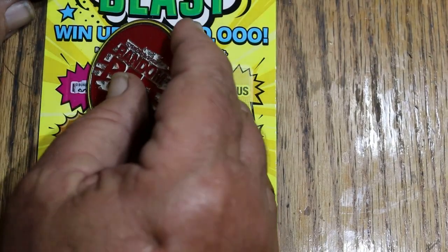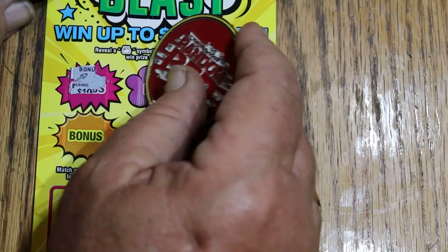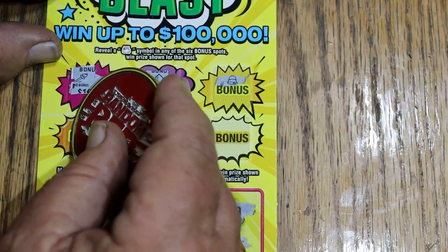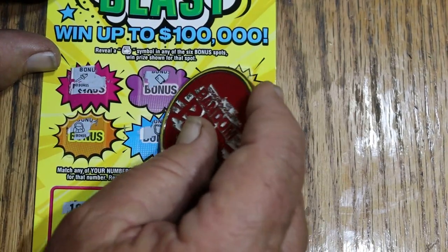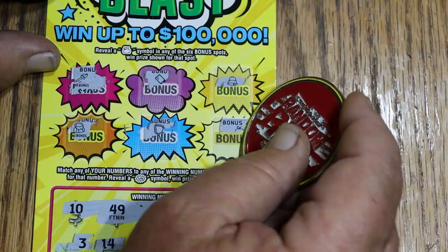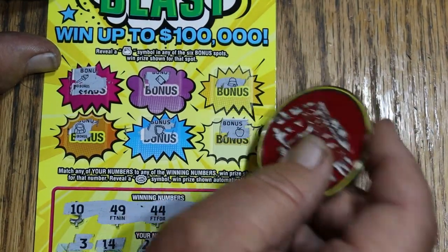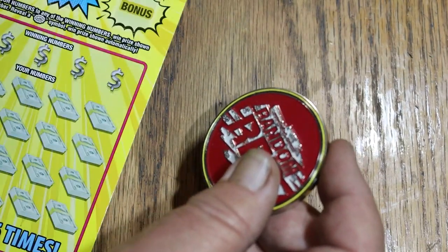On to the bonuses — gotta find the money bag. No money bag, no money bag, no. Nope, nope, no, and no. Is that a money bag? No — oh, that's an apple. Looks like a money bag but it's not. Nothing on ticket 26.